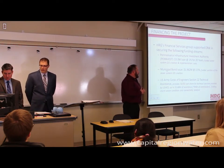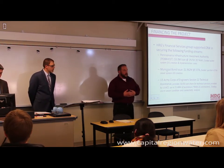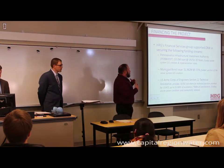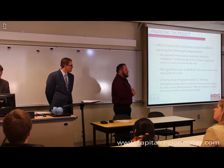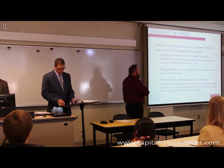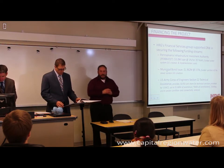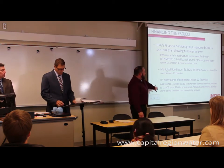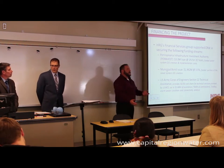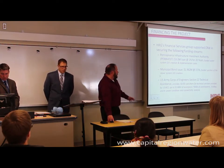Given the project's size, how do we pay for it? HRG has a financial services group that's been working with THA and CRW for years on funding. We helped them access PENVEST grants and bond financing. The Army Corps of Engineers has a Section 22 program — a 50/50 match, essentially doubling the work for half the cost. The program hadn't taken new applications for quite some time, but because of the high priority of this project, CRW was able to get on that list and move forward much more quickly than usual.